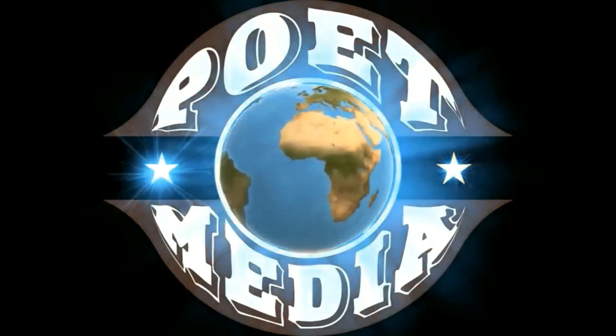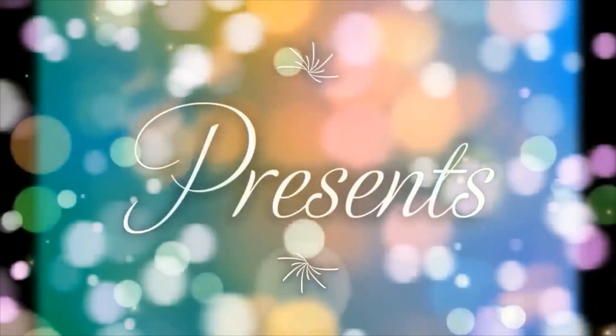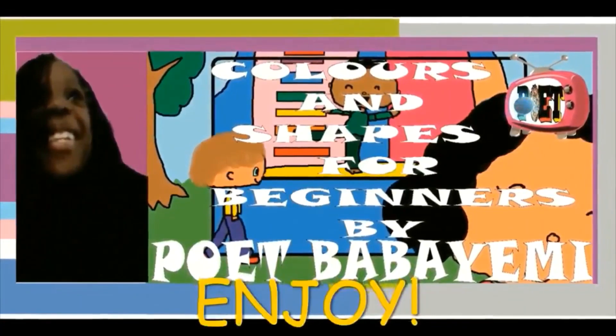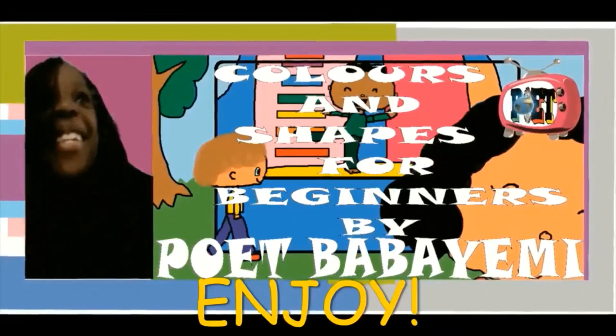Poet Media presents Colors and Shapes for Beginners by Poet Abayani. Enjoy!